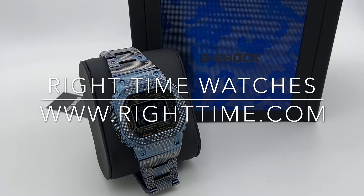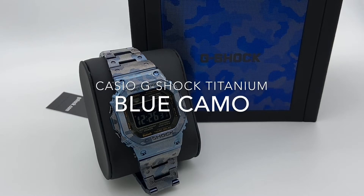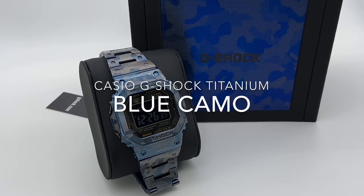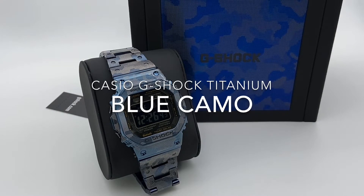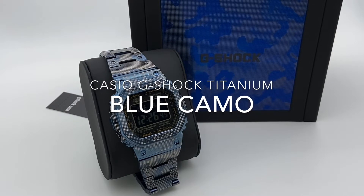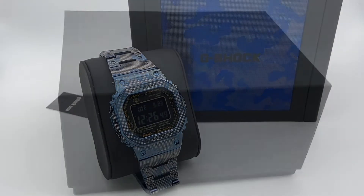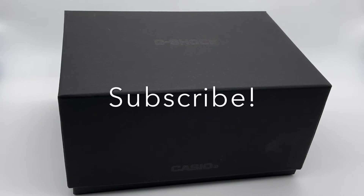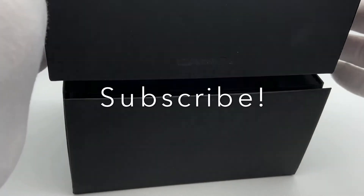Welcome back to the channel for Right Time Watches here in Denver, Colorado. Today we'd like to share a new release from Casio — on the heels of the extremely hot G-Shock square titanium and camouflage, we have the brand new version in blue. As always, we'd like to invite you to subscribe to keep up with all of our videos, including new releases like this one.